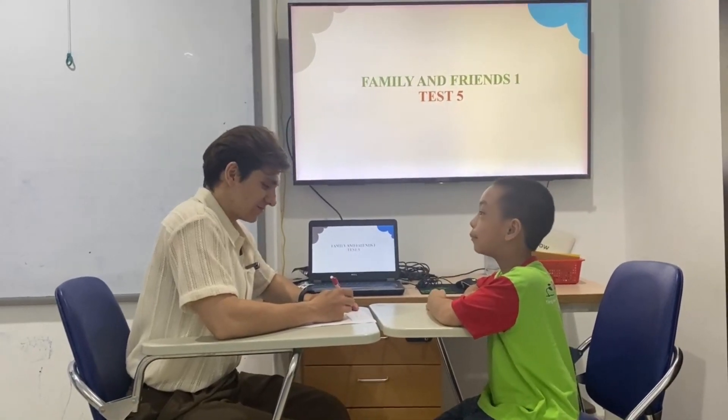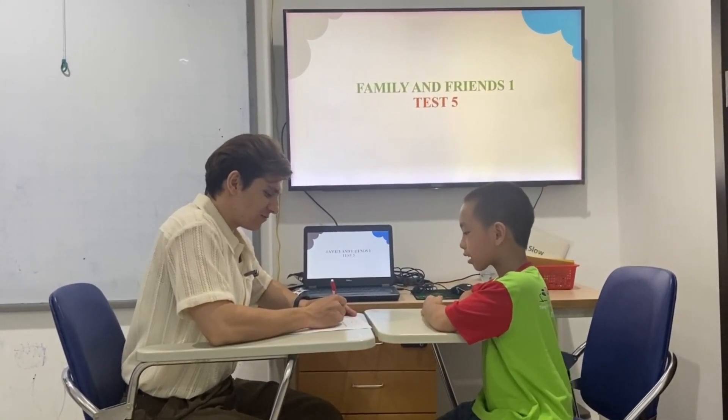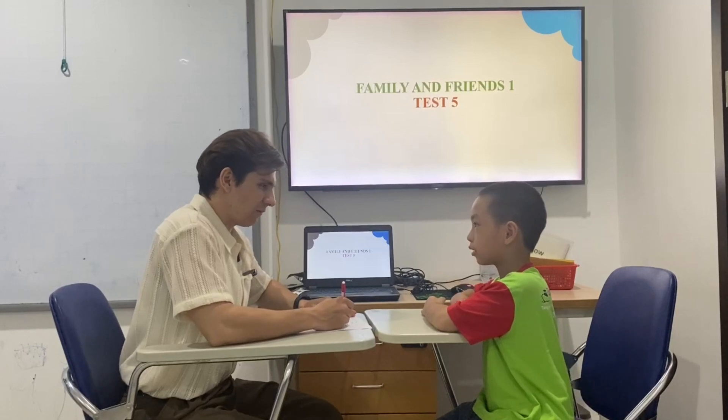Teacher: What's your name? Student: My name is Tam. Teacher: Nice name, Tam. How do you spell your name? Student: T-A-M. Teacher: Good job.